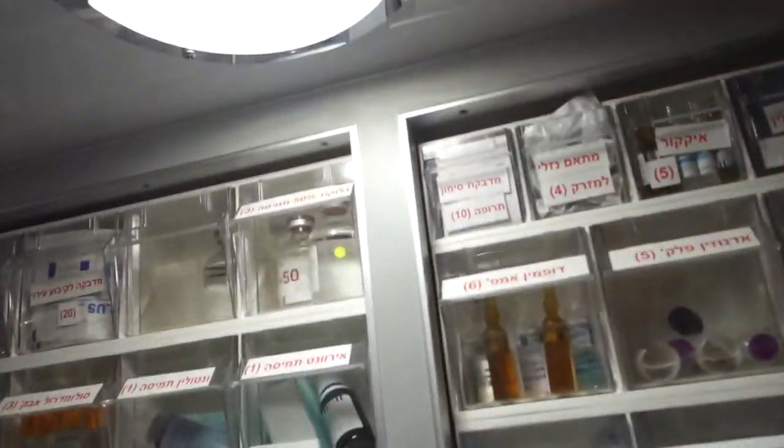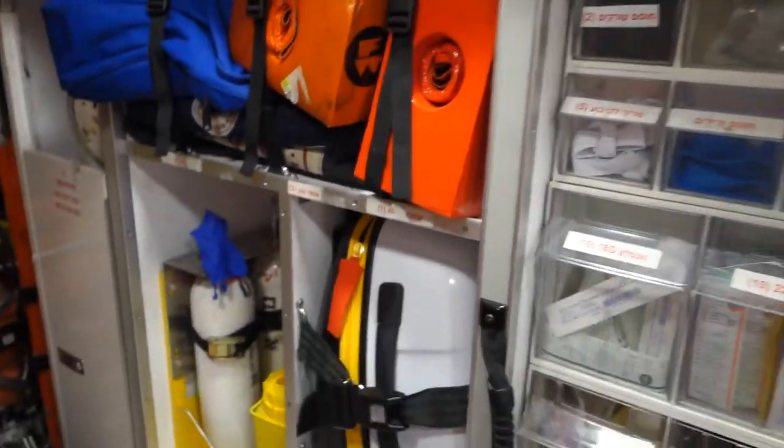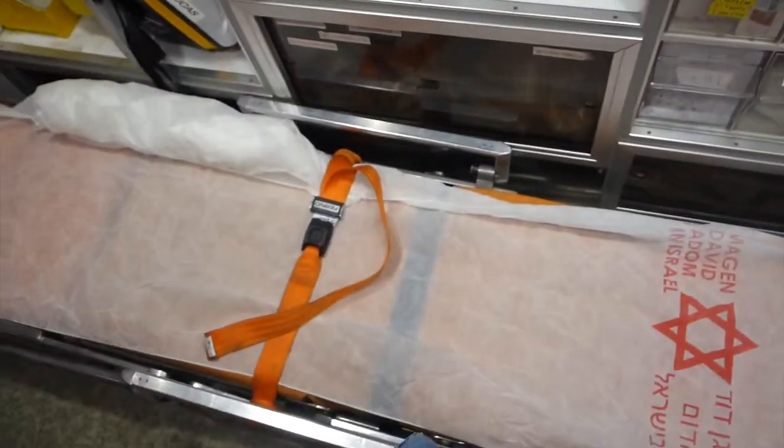This is the inside of the ambulance. Over here we have all kinds of medications and gloves, and different equipment. This is the thing they use to restart people's hearts. And that's the bed.